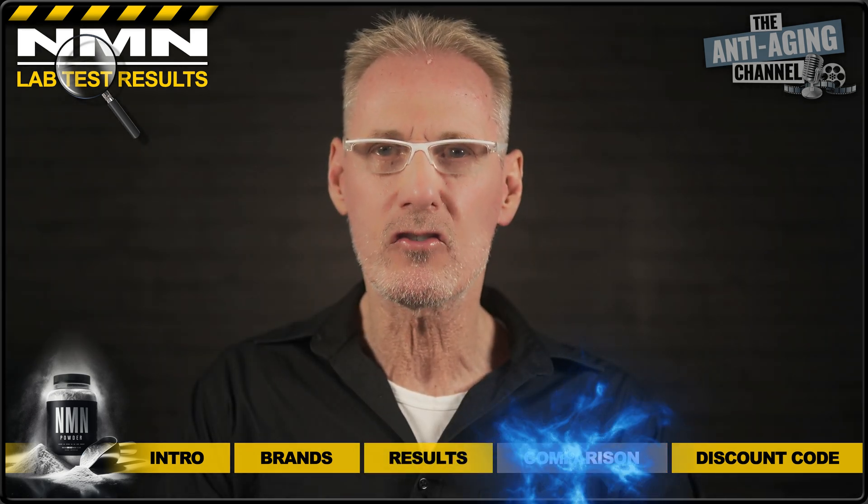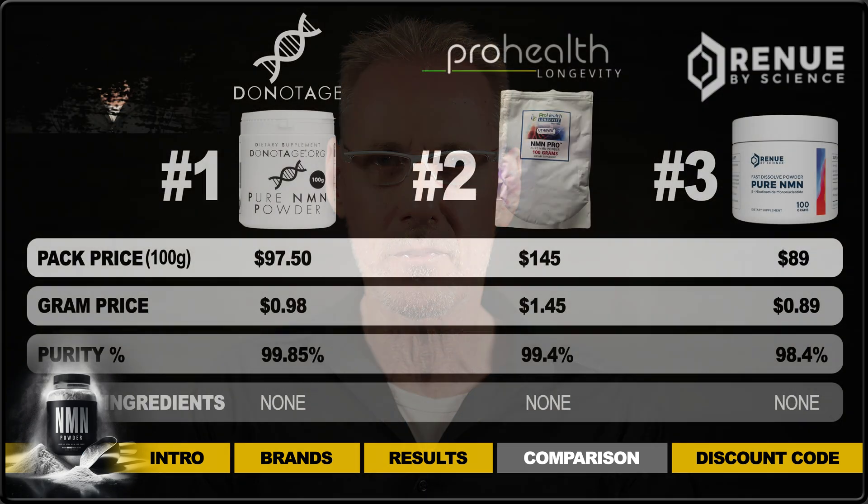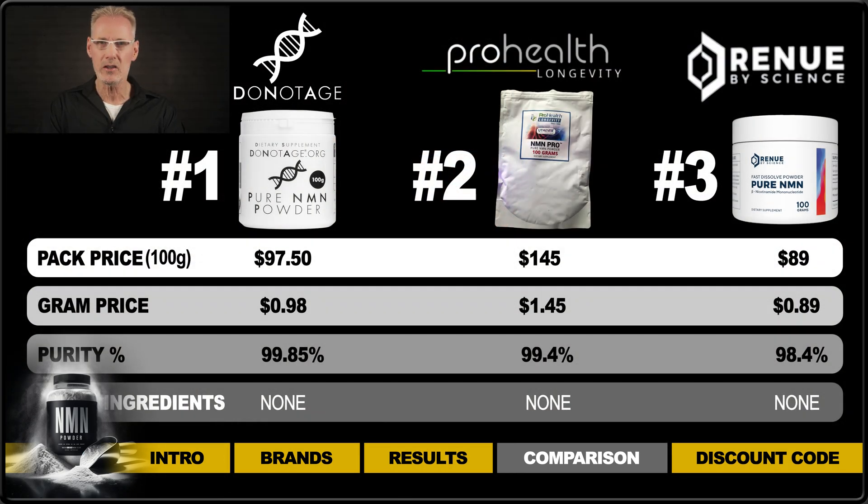Here's a quick recap of the results in graphic format, comparing the purity and price per gram of each brand. As you can see, both the Do Not Age and Pro Health NMN powders are of excellent quality with little difference in purity between the two. The NMN powder from Renew by Science, although not in the same league where purity was concerned, was the cheapest — at 9 cents per gram less than the Do Not Age product and a whopping 56 cents per gram less than the let's face it rather overpriced Pro Health product.